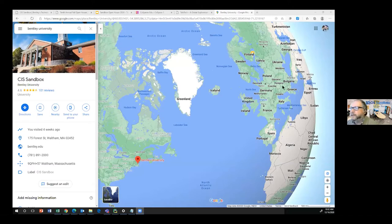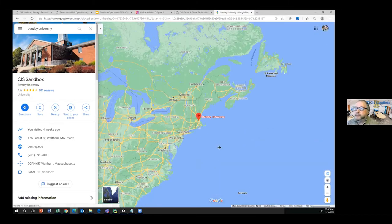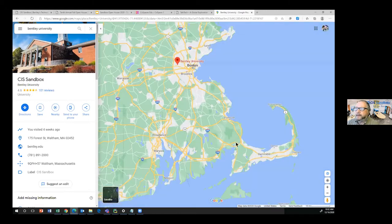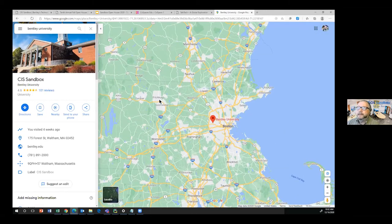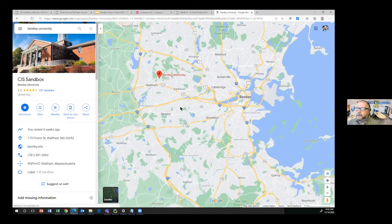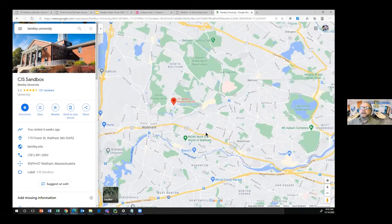Bentley is a business university just outside of Boston. We even have our own pin on Google Maps, which is kind of nice.